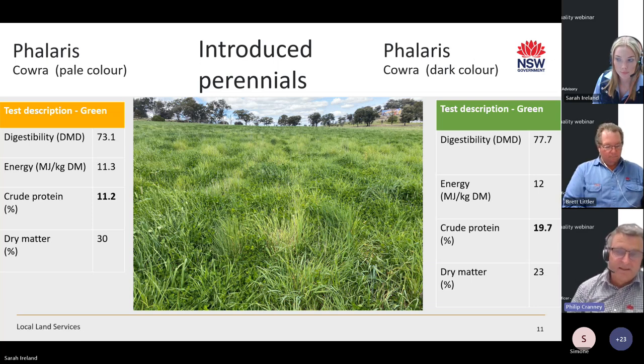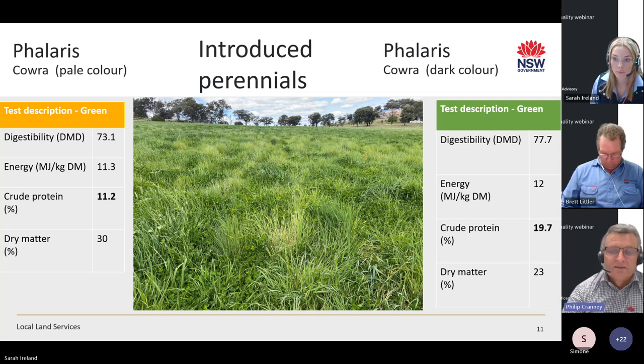Phalaris is a mainstay of a lot of perennial pastures throughout the tablelands. In the Moisture Pro paddock at Cowra along Evans Street, there was an opportunity to compare pale-coloured phalaris versus dark green-coloured phalaris. This showed up in the test results — 73% digestibility for the pale-coloured versus nearly 78% digestibility for the dark green.